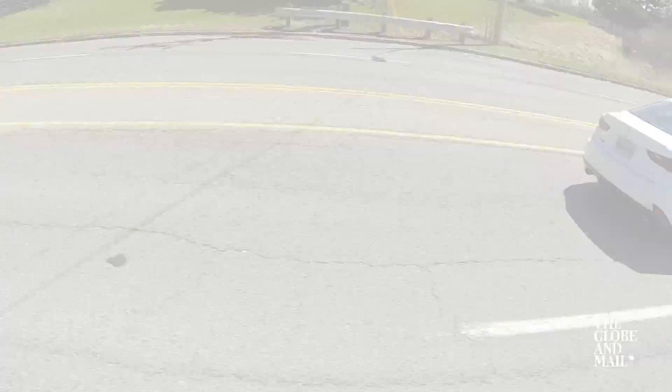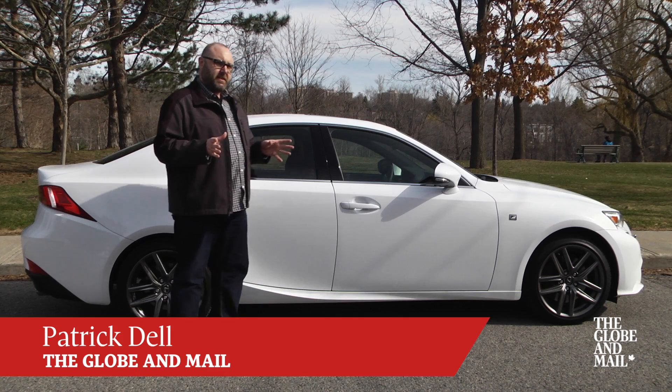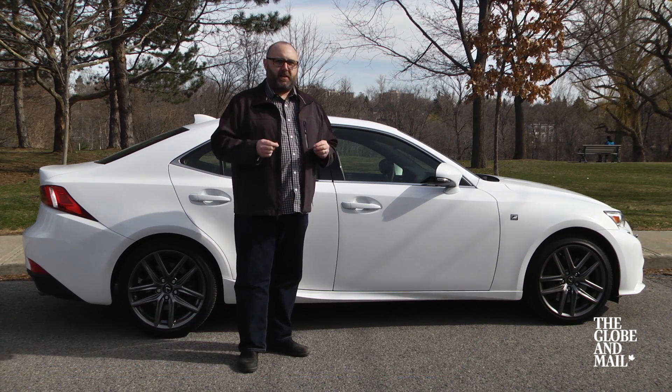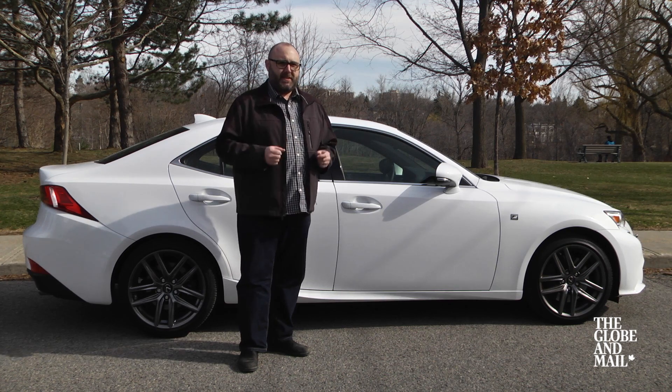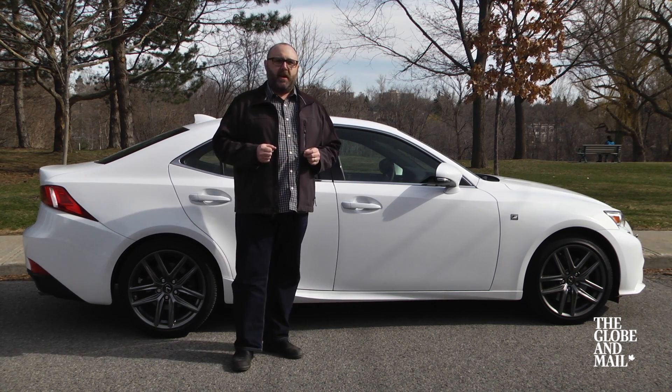The sport sedan market is fiercely competitive. BMW's 3 Series is often seen as the class leader, but there is a slew of other manufacturers in there fighting for their share too. This is the Lexus entry, the 2015 IS350 F Sport.